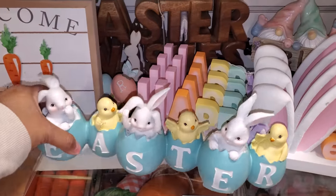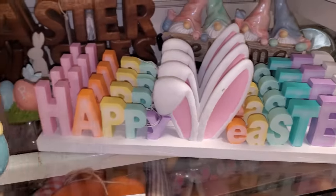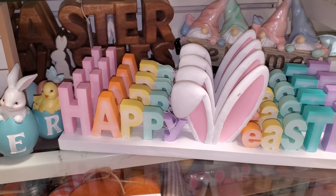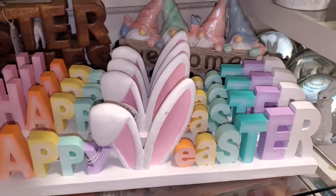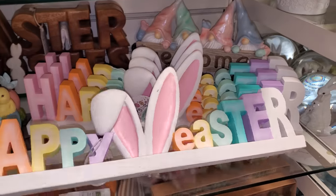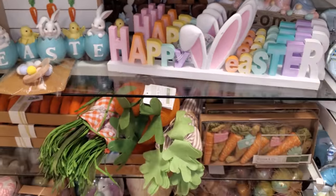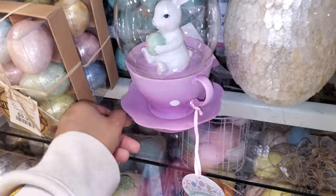The same Easter one here — look how colorful! I think I can move that right there. Oh this is cute, $20. Looking at this stuff makes me want to decorate — I'm afraid how much I would spend!